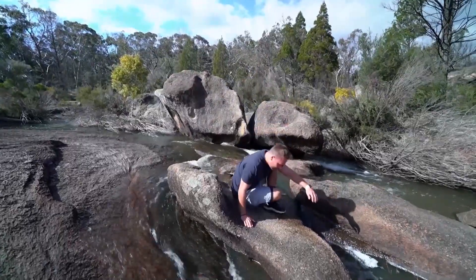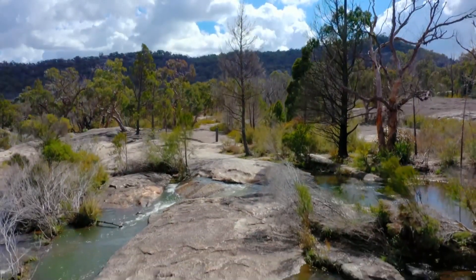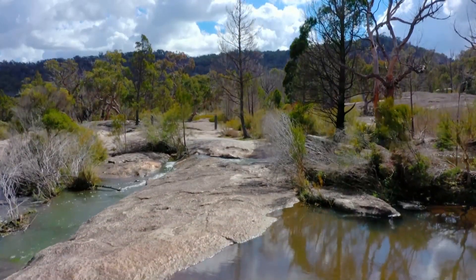When you think about Queensland, you think about our golden beaches, our epic surf breaks, our lush rainforests — but there's another side to this corner of the state.